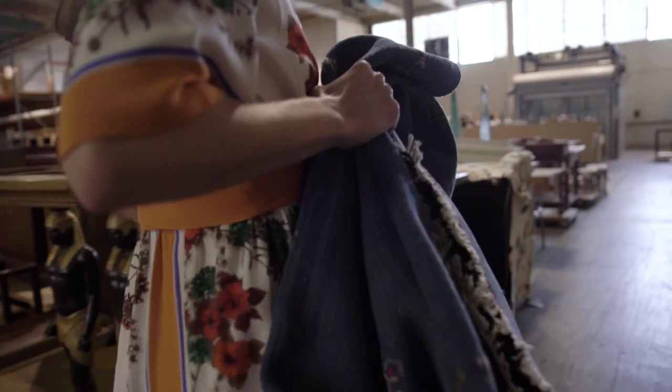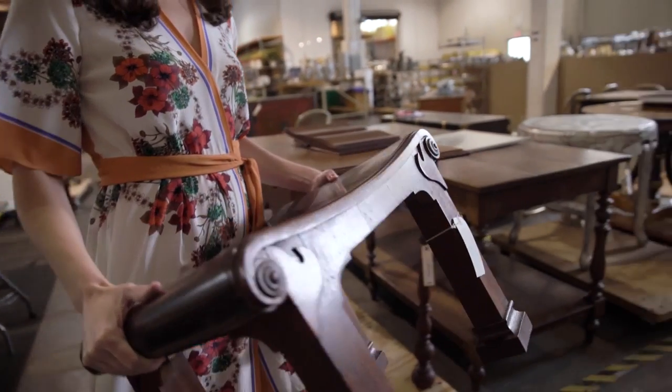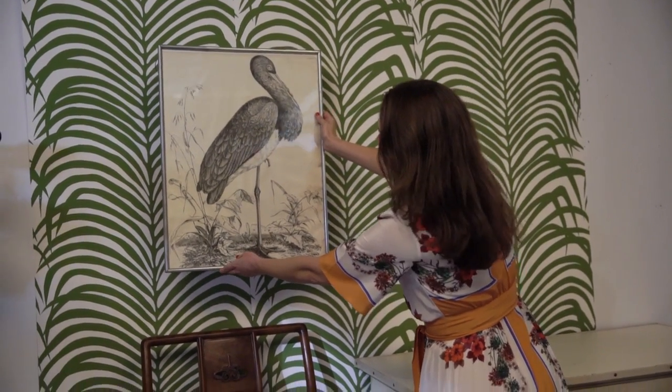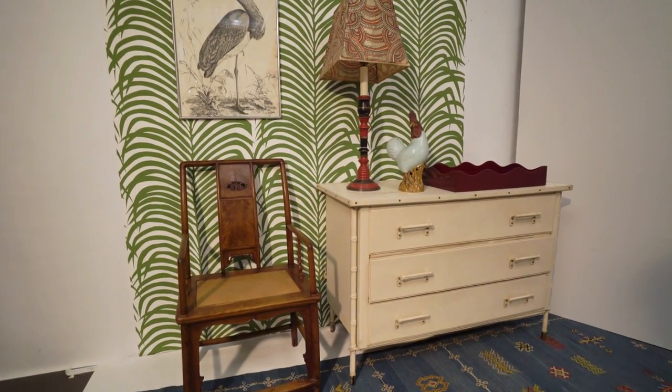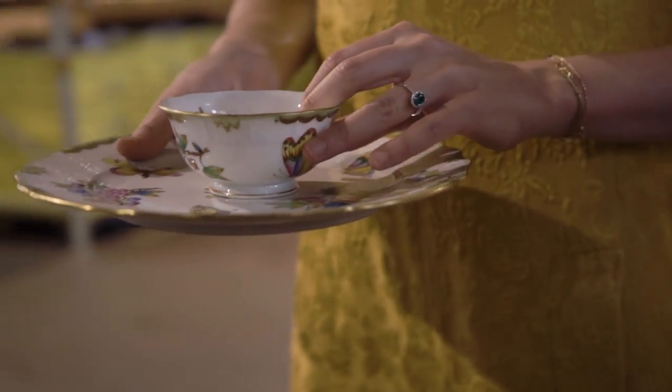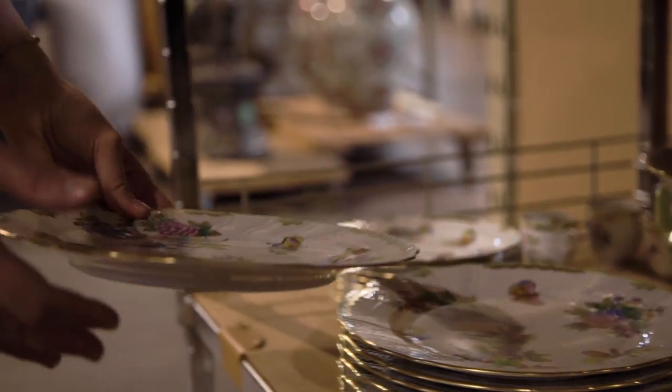We're working with a lot of different fabulous materials. I think wood is always an amazing element to ground the space, so I try to incorporate at least one piece of wood furniture in every room. Having dinner parties with interesting plates that are colorful or historic — it's just so fun.